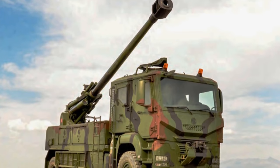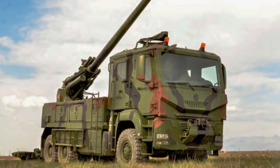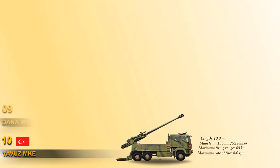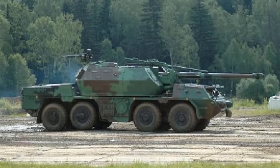The truck is powered by a 440hp Euro 5 motor, giving it a 90 km/h maximum speed. At number 9 is the Dana 152mm self-propelled gun howitzer. This is a wheeled, self-propelled artillery piece developed in Czechoslovakia. The Dana is armed with a turret-mounted 152mm gun howitzer. Secondary armament consists of a roof-mounted 12.7mm machine gun.